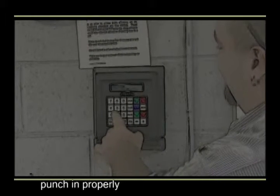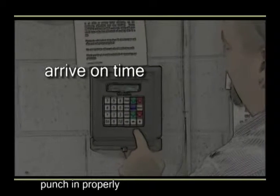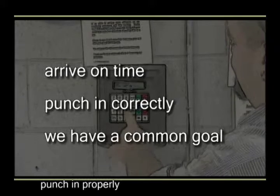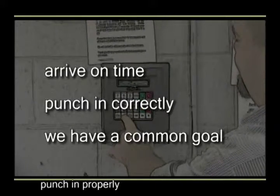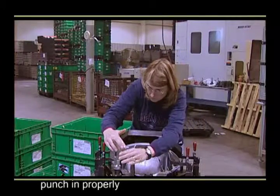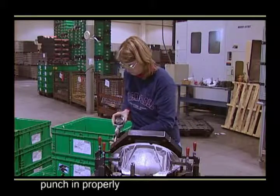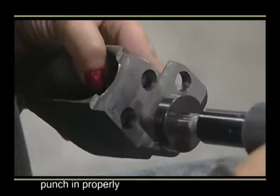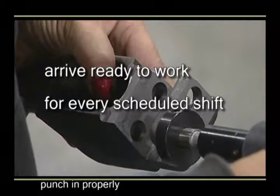The first step in following the control plan is to arrive at your scheduled shift on time and to punch in correctly. We are a team, and as with any team, we only function well when we are working together toward a common goal. One of the reasons existing customers stay with us and new customers come to us is our ability to deliver zero-defect products on time. Our jobs are scheduled based on the expectation that every operator will arrive ready to work for every scheduled shift.